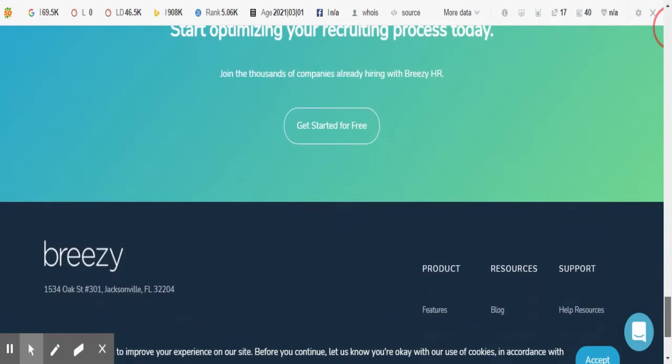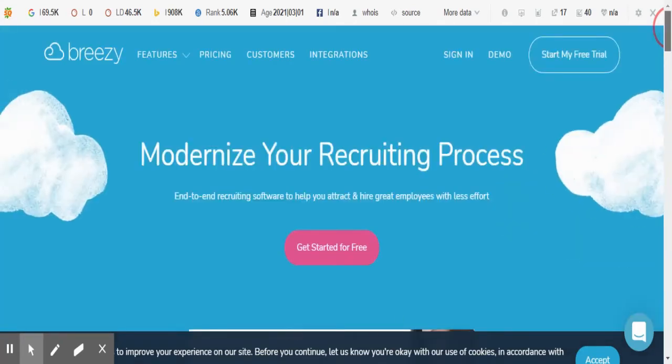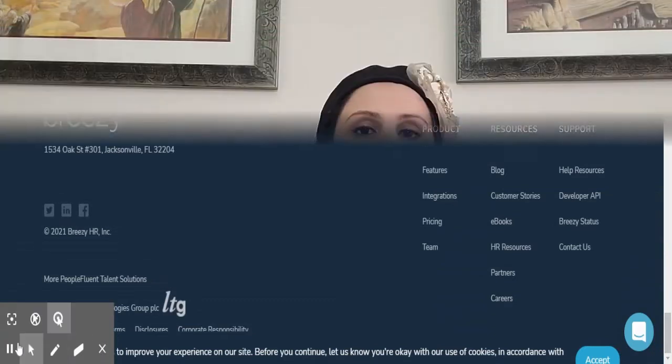Breezy HR also offers team collaboration, allowing you to assign tasks and track performance and progress. You can also advertise jobs by posting a position directly in Breezy HR and it will distribute it to multiple channels to attract more candidates. When scheduling with a candidate, you can do it three ways: email, SMS, or as a reminder.